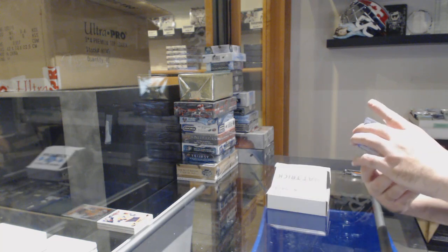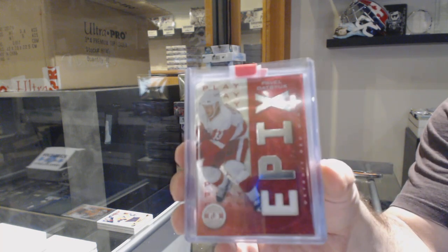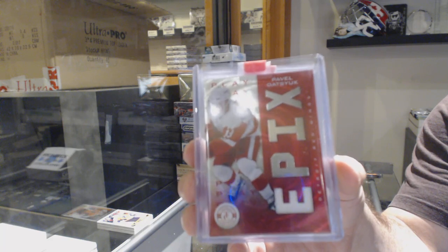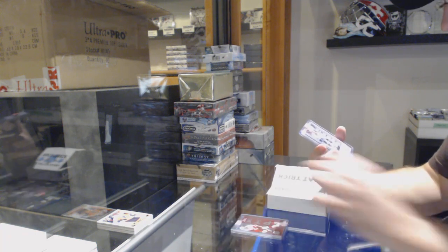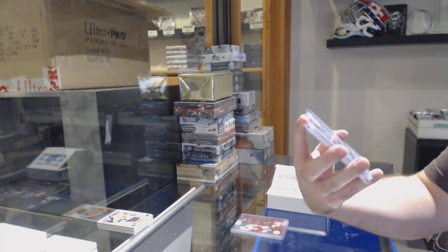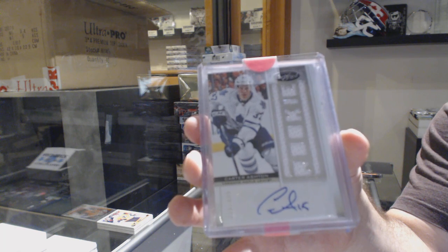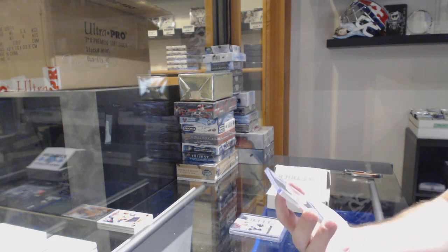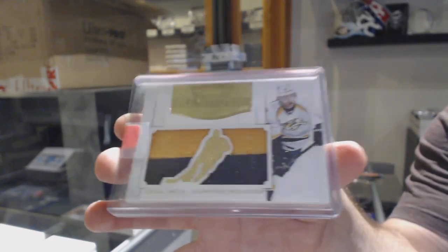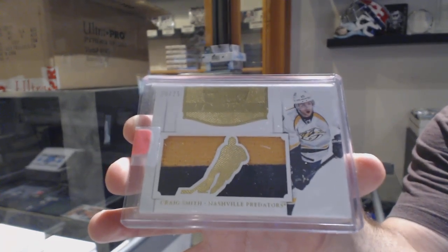We've got an Epics Jersey for the Red Wings — Pavel Datsyuk. For the Maple Leafs, the 499 certified rookie jersey auto of Carter Ashton. And for the Nashville Predators, number 25, a Mammoth Prime jersey of Craig Smith.